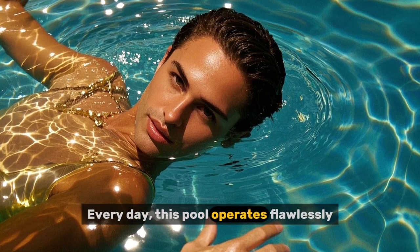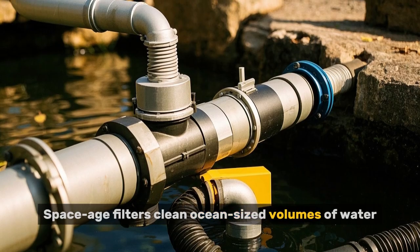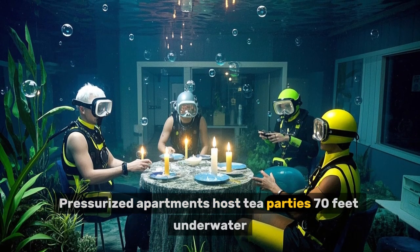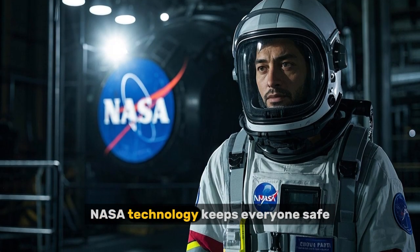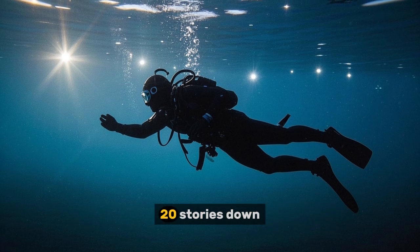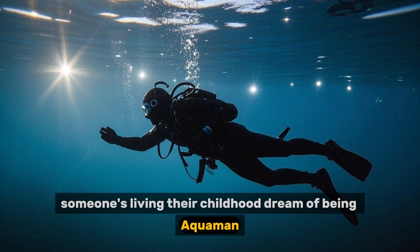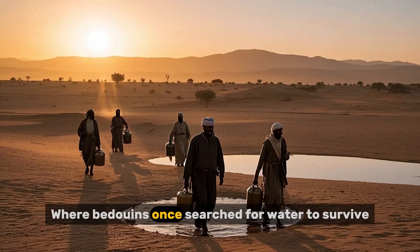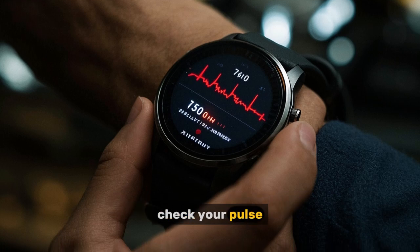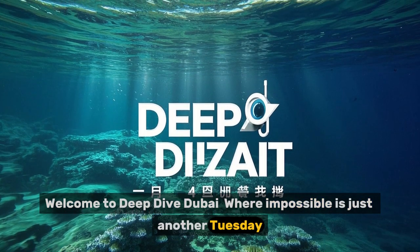Every day this pool operates flawlessly: space-age filters clean ocean-sized volumes of water, AI watches for danger, pressurized apartments host gatherings 70 feet underwater, and NASA technology keeps everyone safe. And somewhere in that crystal-clear water 20 stories down, someone's living their childhood dream of being Aquaman in a desert where Bedouins once searched for water to survive. Welcome to Deep Dive Dubai, where impossible is just another Tuesday.